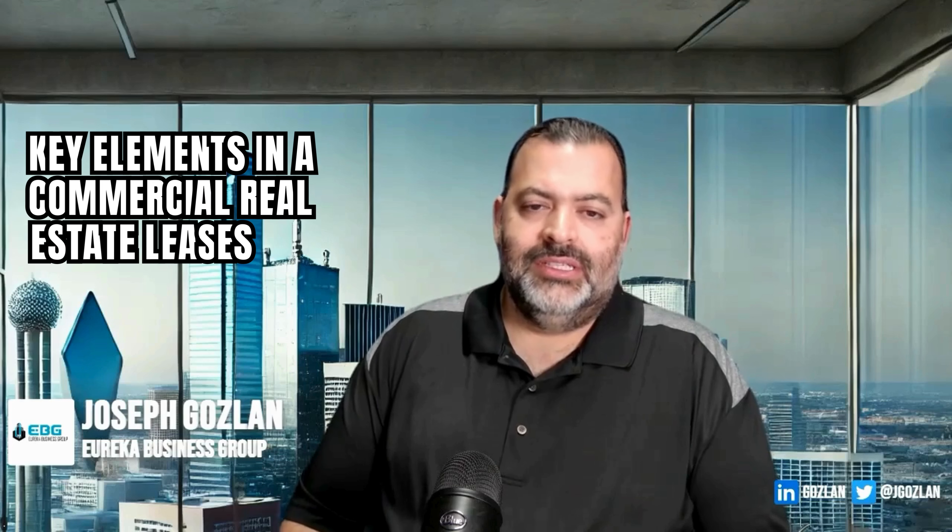Hey everybody, Joseph Gosling with Eureka Business Group again. Today we're going to talk about key elements in commercial real estate leases and we're going to make a series of videos out of that. Today we're going to talk about one of the most underrated things in commercial real estate in my opinion, and that is parking. A lot of people overlook the parking situation and it gets really complicated later and comes back to bite them.